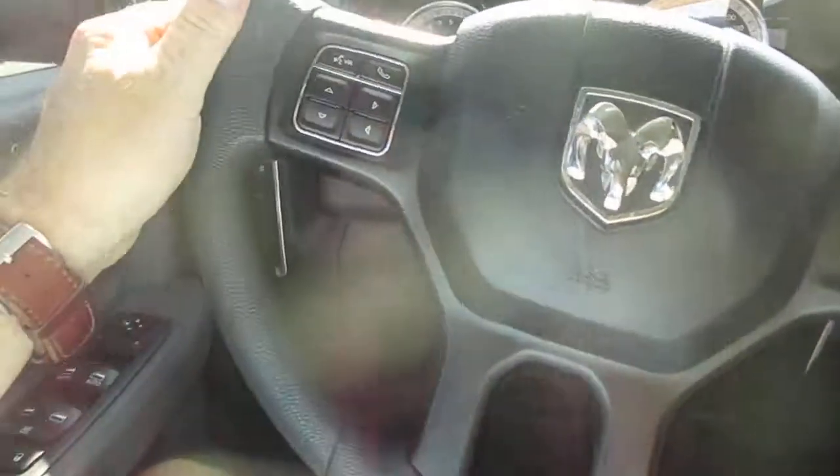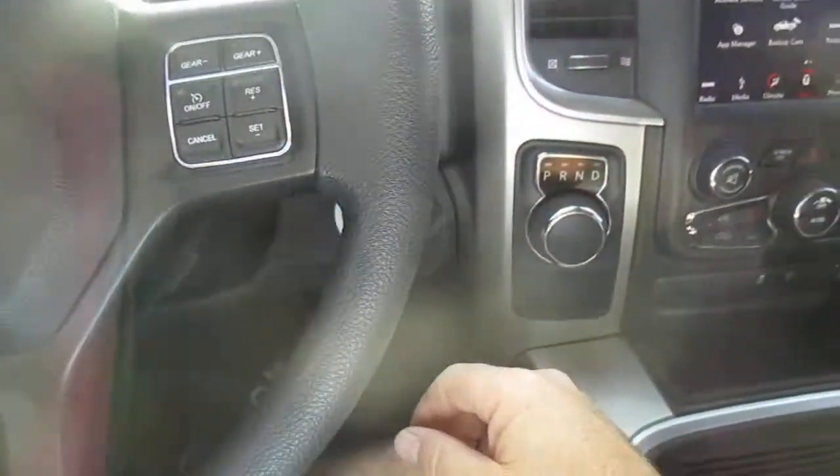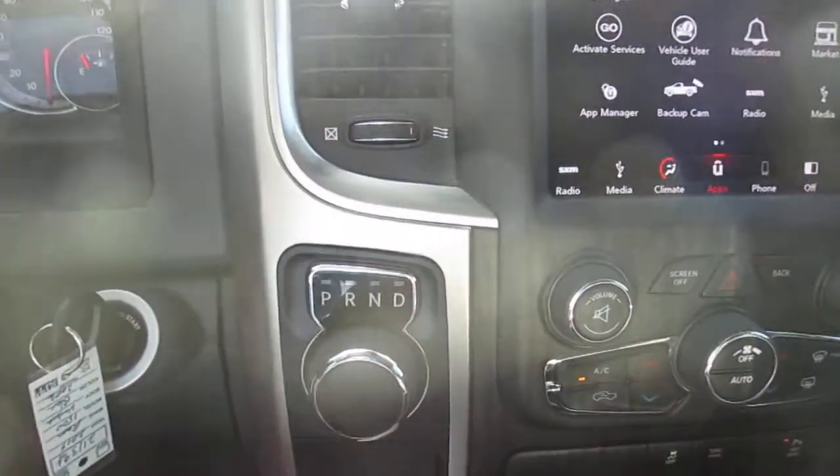There's a power driver seat as well. This truck has just 31,000 miles on it. On the left-hand side of the steering wheel you have Bluetooth connectivity, on the right-hand side you have cruise control, and to the right of the steering wheel you have your drive selector.